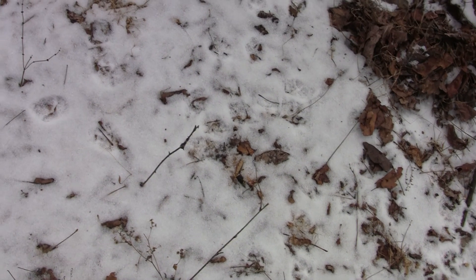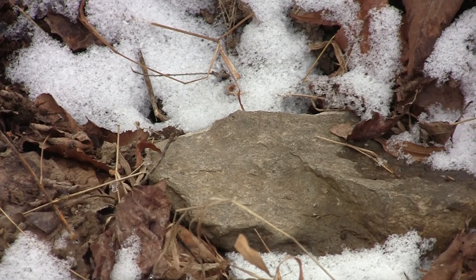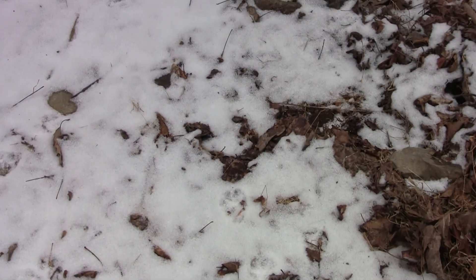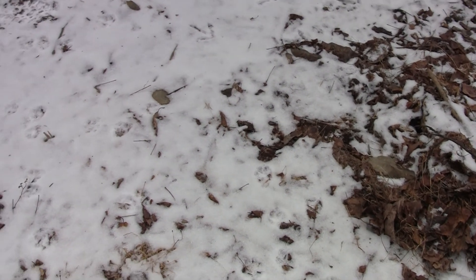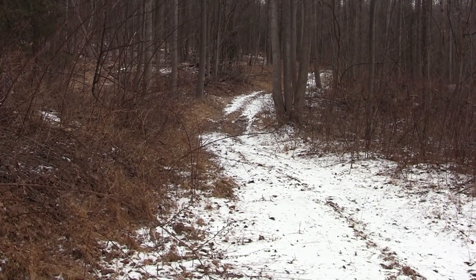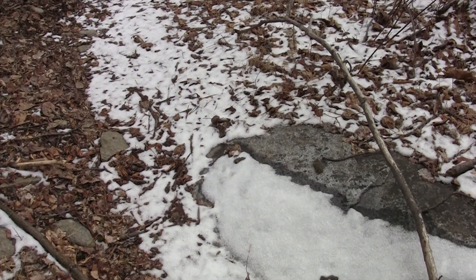A coyote followed my trail down here yesterday to my set. Walked around it. Walked behind it. Sniffed at it. Got a double dirt hole — one under the rock. The trap is down here. I was thinking I should have put one behind here — wish I would have now, but next time perhaps. And he walked on down to my set down there on his rock. He missed the trap there too. Here's one, and there's one, and the pan is right there. He wasn't far off — he was hitting the rock.